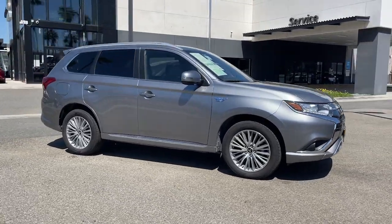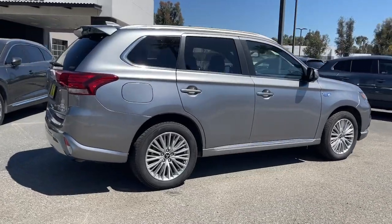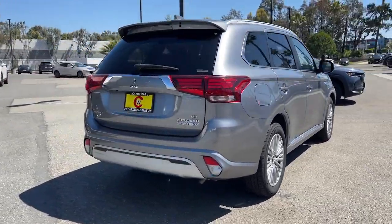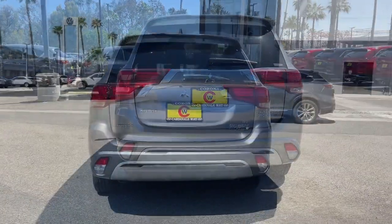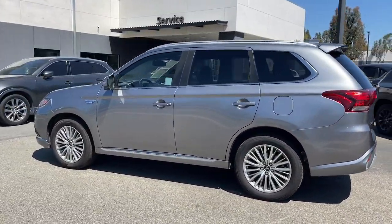Get acquainted with the 2019 Mitsubishi Outlander. With less than 70,000 miles on the odometer, this vehicle provides excellent value. Here's a family-friendly Outlander designed with your lifestyle in mind.